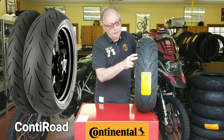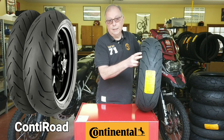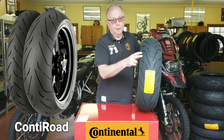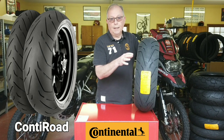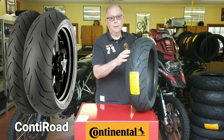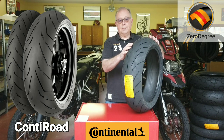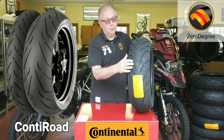Large patches of rubber at the extreme lean angles mean you get a lot of rubber on the road and nice sturdy blocks for a solid ride with excellent grip. So great dry weather performance and excellent wet weather performance. It also contains our zero-degree steel belted technology, which means you've got an additional belt system just under the tread circumference.